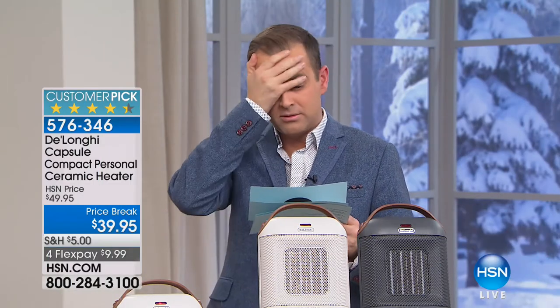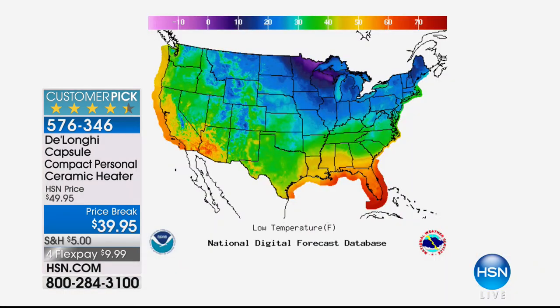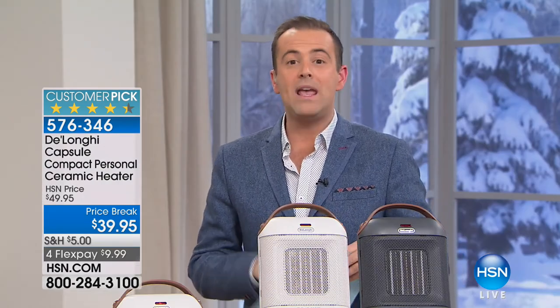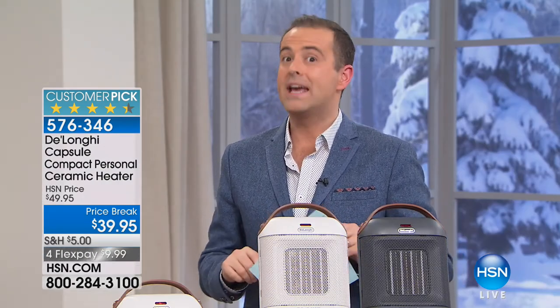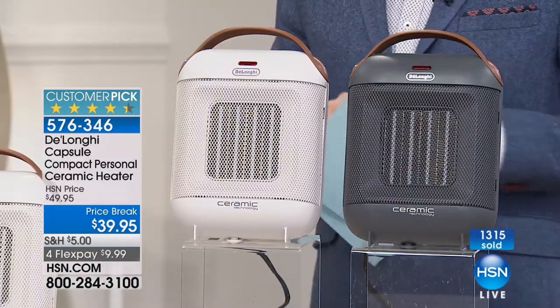Fargo is going to be minus two — low temperatures this week. Grand Rapids, 10. Chicago, 16 degrees. New York is 29. Hartford, Connecticut going to be waking up to 30. It's getting cold. It's even cold here in Florida. We have an offer tonight on a heater that should melt the phone lines. We are already a third sold out and it's not even been on TV — that's just people going online searching for heaters.